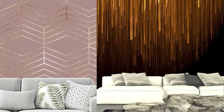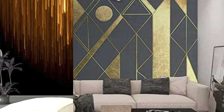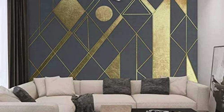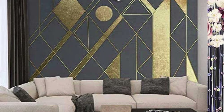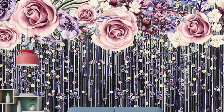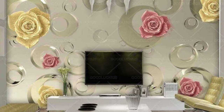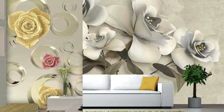In terms of sustainability, many metallic wallpapers are produced with eco-friendly materials and processes, aligning with the growing global focus on environmentally conscious design. This makes metallic wallpaper not only a visually appealing choice, but also a responsible one, appealing to those who prioritize both style and environmental considerations in their design choices.